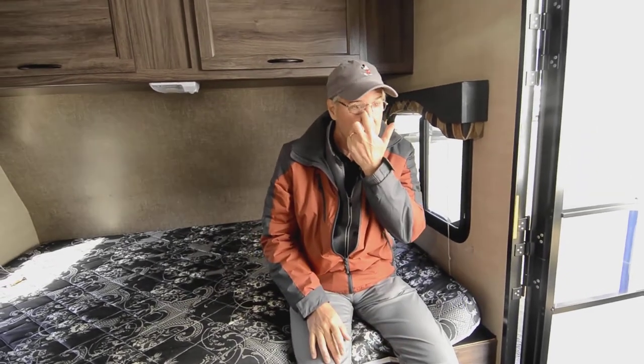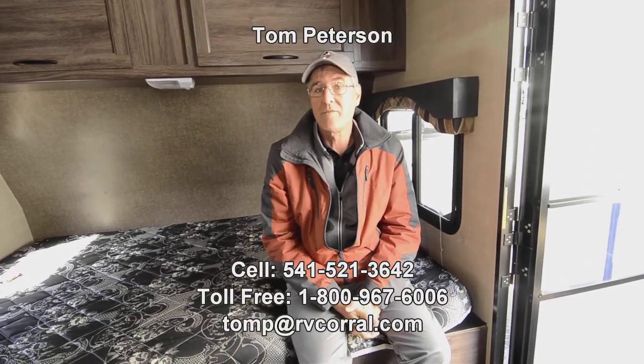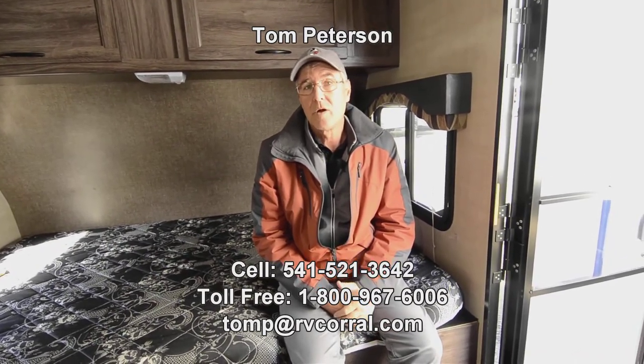It's designed for lightweight, easy to tow, easy to clean and maintain. It's a smooth material on the outside, which makes it very easy for maintaining. If you have questions at the end of the video, feel free to give me a call. You can get a hold of me anytime seven days a week till 9 p.m. at 541-521-3642. I'd love to see if we could get you out there enjoying this beautiful country of ours. Thank you.